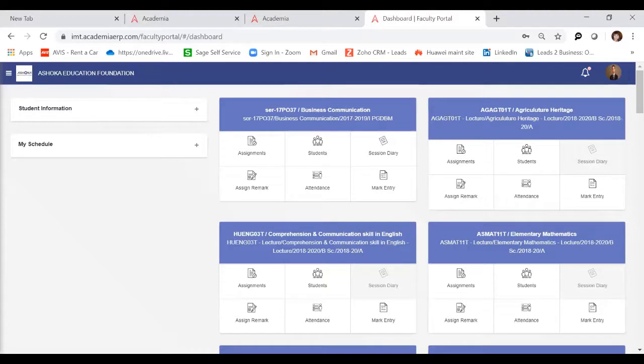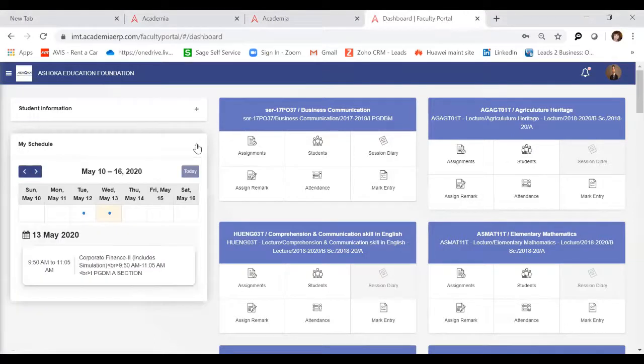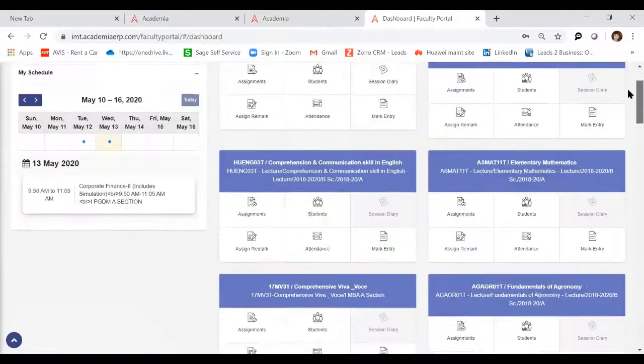This screen is an example of an institution that has designed in the Academia system a portal for the faculty or lecturer, for them to work on. This is not a fixed format — I'm going to show you more screens where it looks totally different. You can design this to make sure it fits your institution. This institution, for example, has designed it so that a lecturer has their own schedule visible on one side, along with all the courses that lecturer offers, blocks for assignments, student mark entry, and more.